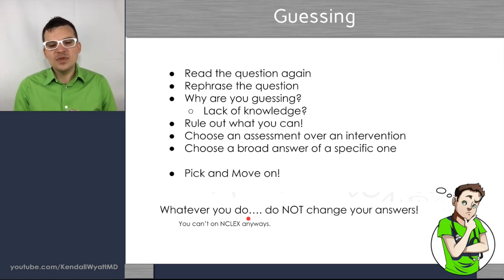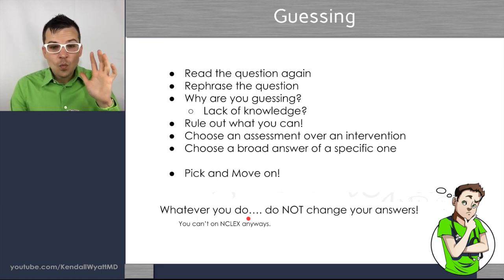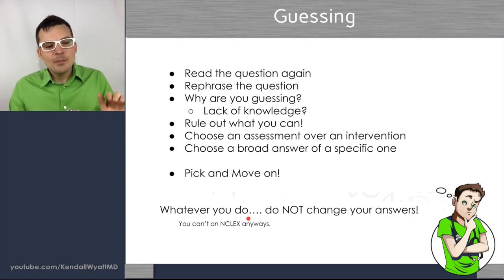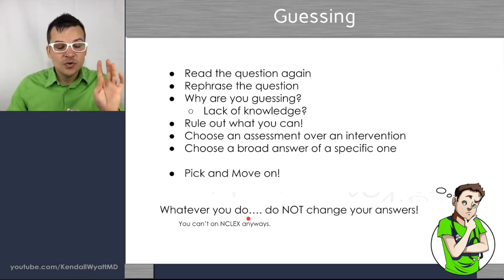When you need to guess, good question-answering strategies make you a better educated guesser. Re-read the whole question, rephrase it, and ask yourself why you're guessing. Is it a knowledge gap — like not knowing hypothyroidism versus hyperthyroidism signs and symptoms? Then rule out what you can. If you're unsure which answer is most correct, step back and choose assessment over intervention, broad answers over very specific finite ones, and don't add anything to the question. Then pick an answer and move on — don't go back and change it.